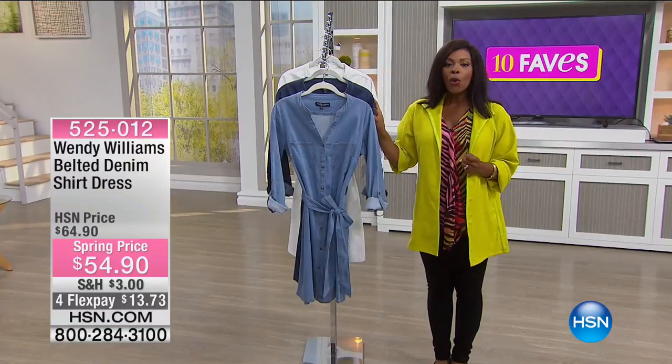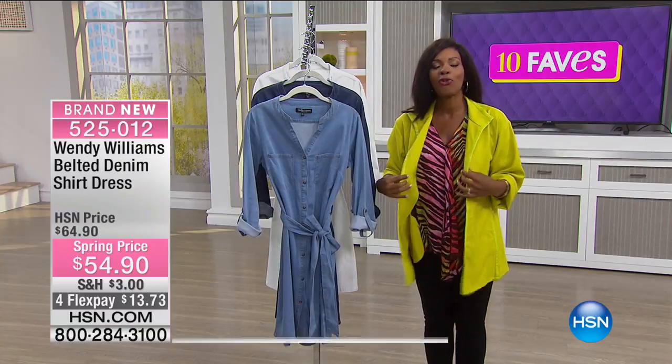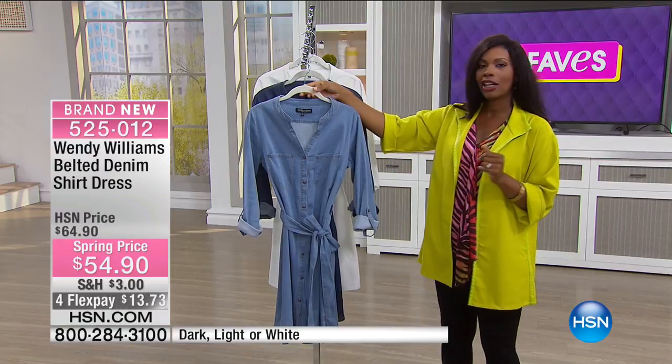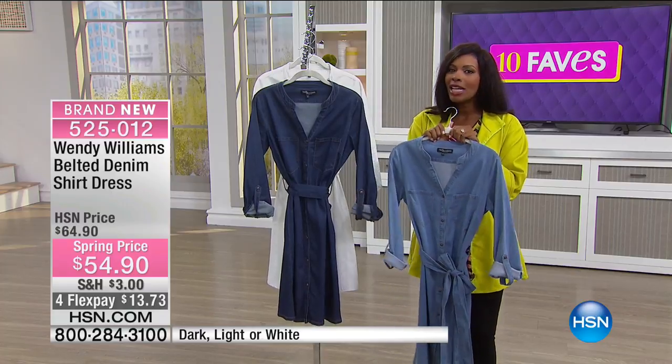Our final fave is from Wendy Williams — you know her from her daytime talk show. Her line here at HSN is a great one. What you're seeing here is the belted denim shirt dress, and I actually saw her wearing this on her show about a week ago.